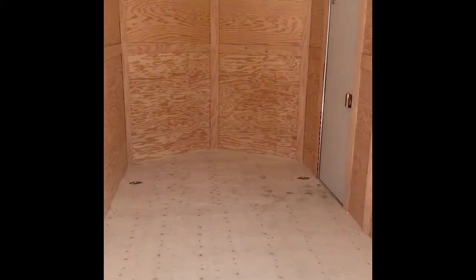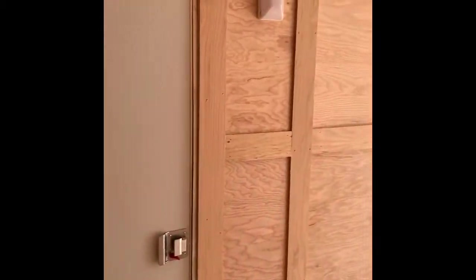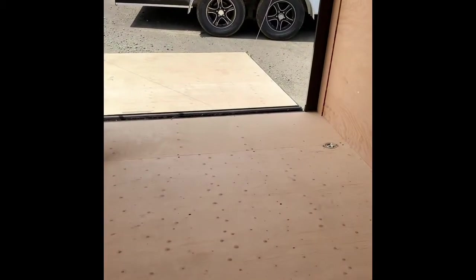We're running 3/8-inch interior plywood sheeting with a 3/4-inch floor. It's got one LED interior light and four 1,200-pound flush-mounted D-rings.